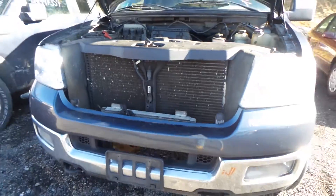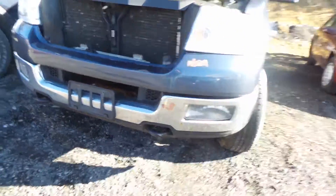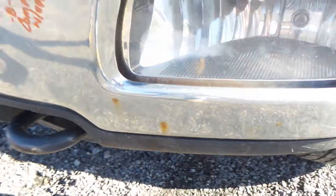This 5.4 liter engine does run great. We also have two good headlights and a B-grade complete front bumper that comes with the fog lights. There's just a little bit of surface rust starting.